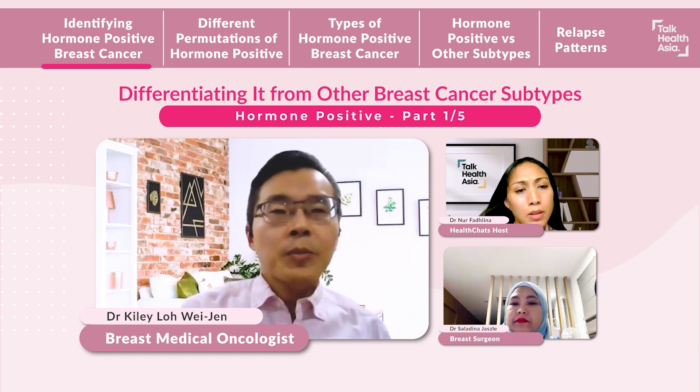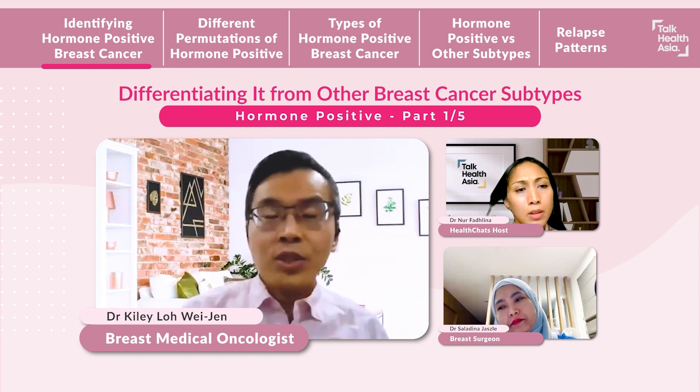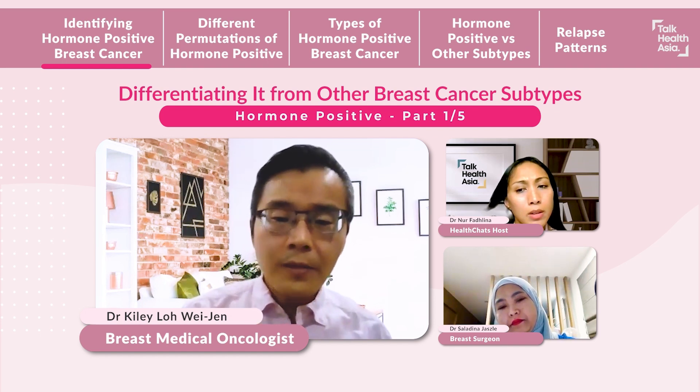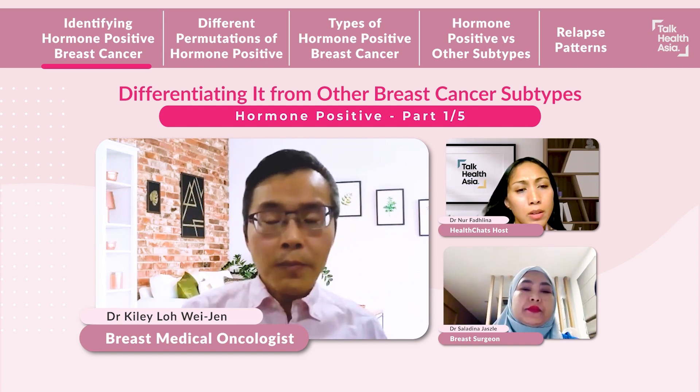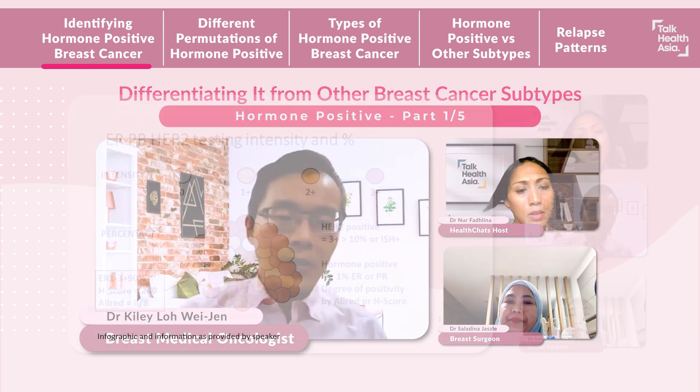Other than that, sometimes people can also experience some hardening in the breast, or some changes in the nipple as well, that will usually prompt the woman to seek help and go and see a doctor.